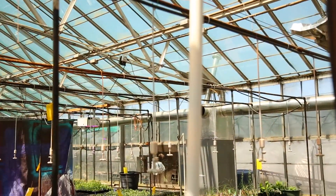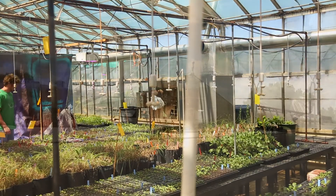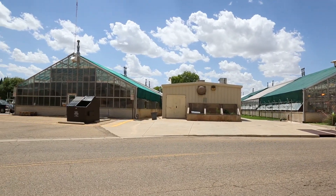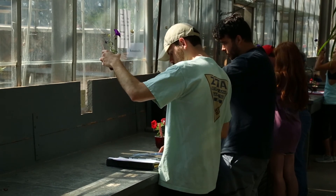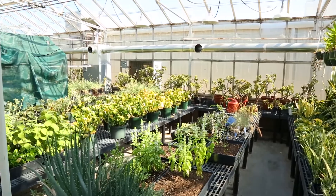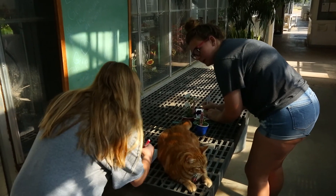Built in the early 70s, the Greenhouse Complex has eight bays. One of them is used by grounds maintenance and the other seven are used by us. Three of the bays are used for teaching, so one is dedicated completely to our 1411 class — that is horticulture for non-majors.